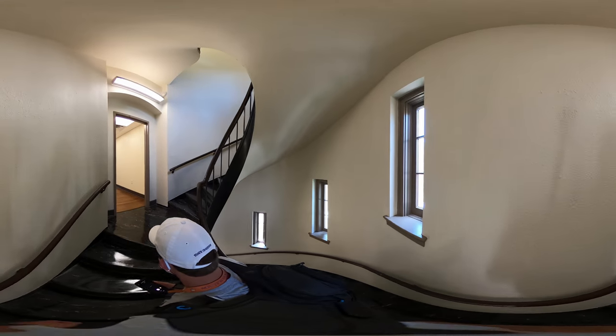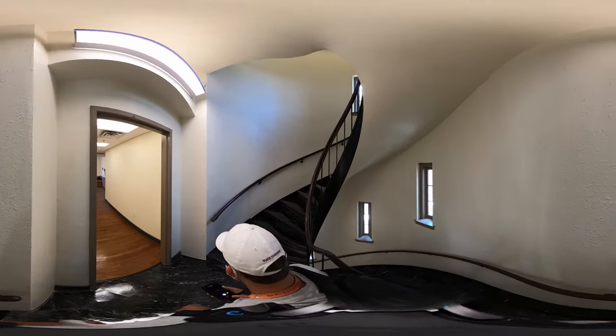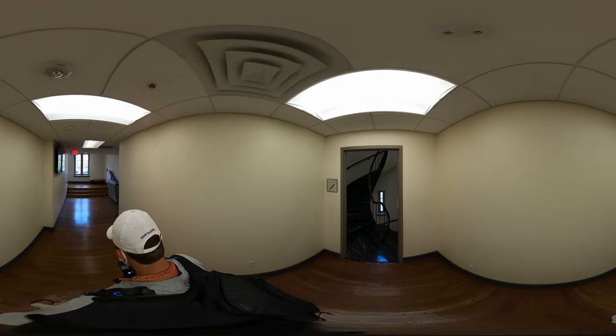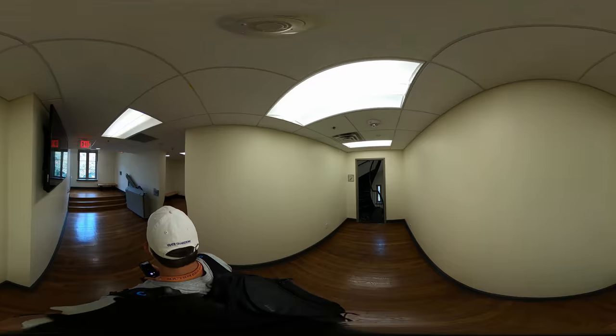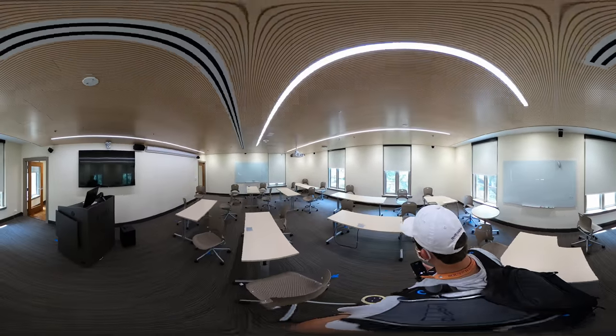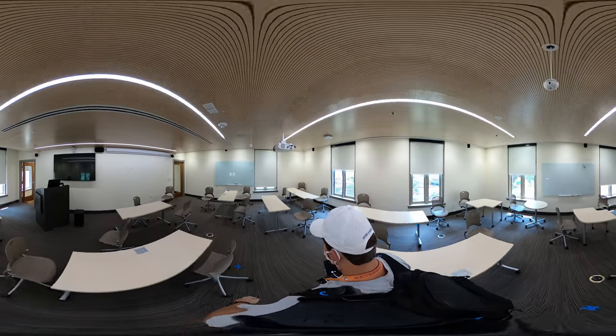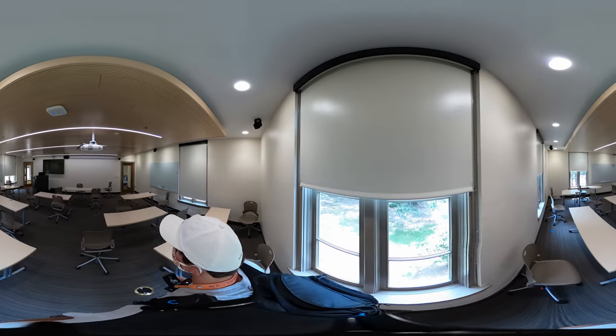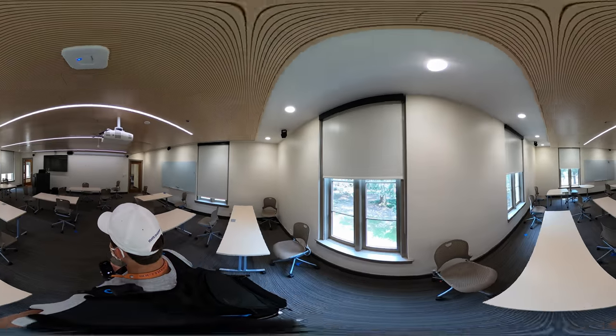The second floor is our primary instructional space, featuring five seminar-style classrooms. Each classroom has been customized for honors seminar education and updated with instructional technology. One of the key features of our program is our small seminar and colloquial courses. These courses are typically capped at 20 students, allowing for more discussion between peers and their professors.